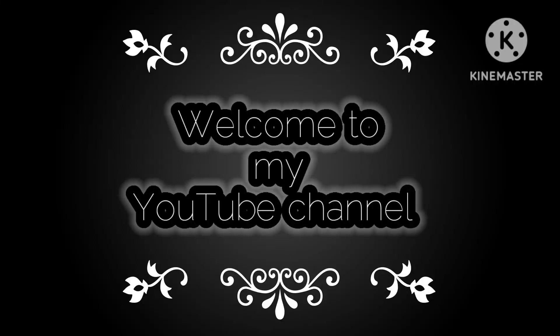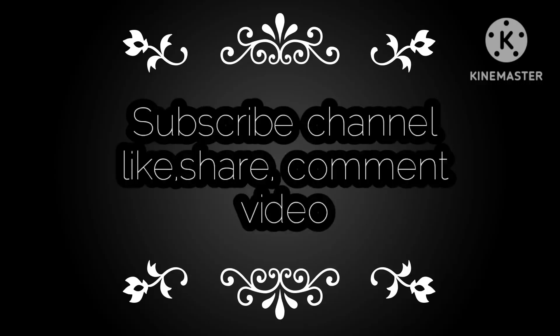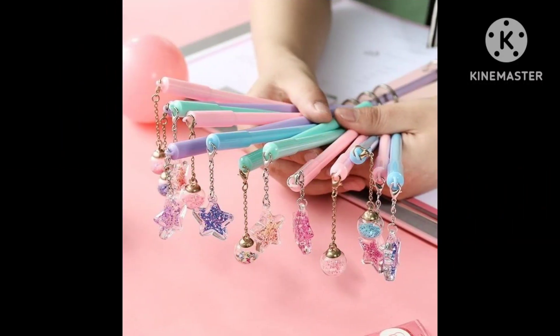Hello friends, welcome back to your YouTube channel Stylish Fashion Hop. I hope you guys will be fine. If you are new, please subscribe, press the bell notification, and like, share, and comment on today's video.